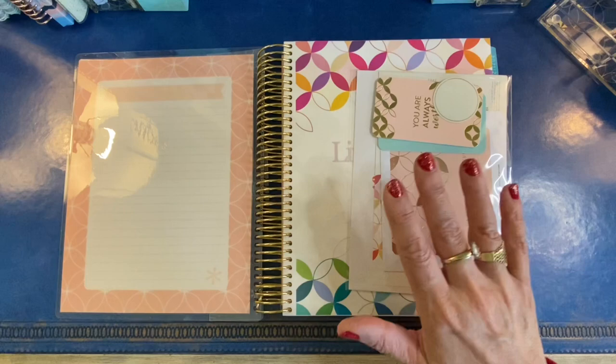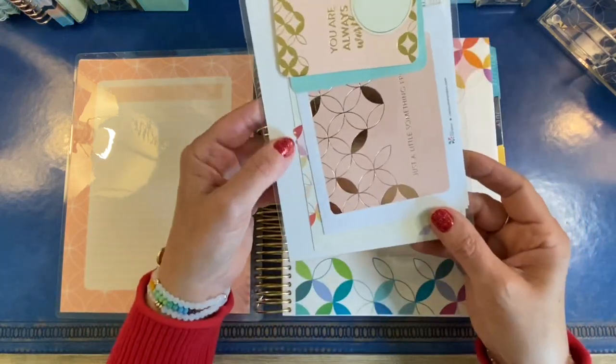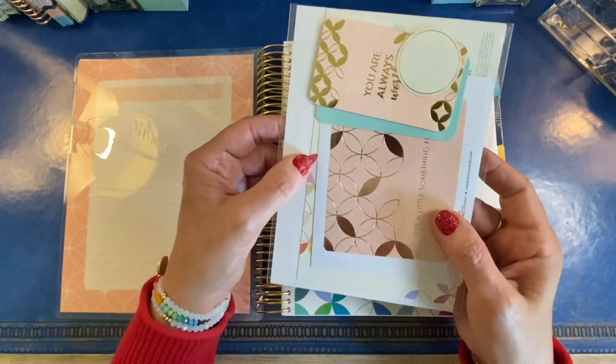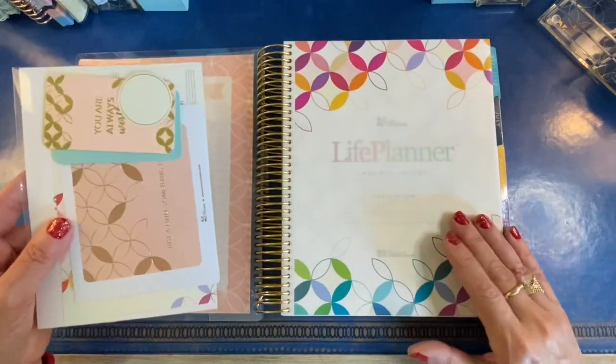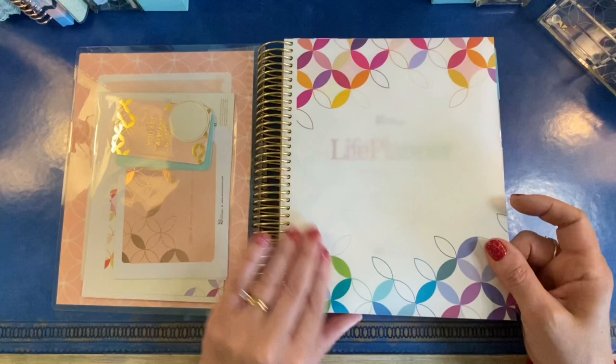The storage box comes with the coiled version only, but it makes a great all-purpose storage box for binder users too. Every life planner will come with a little gift pack that includes a few compliment cards, a few gift labels, and generally a coupon that you can use later on the Erin Condren website.